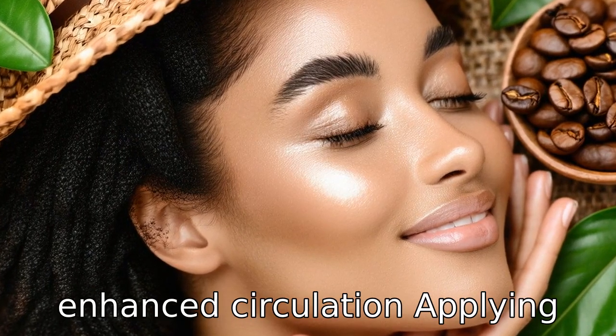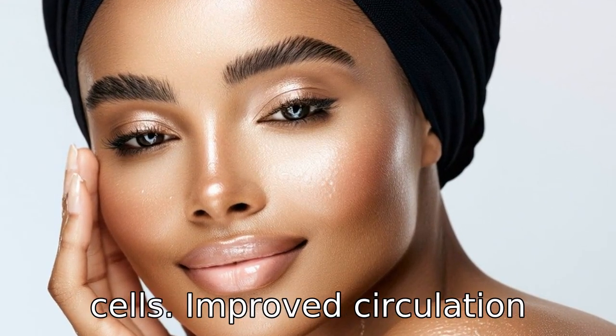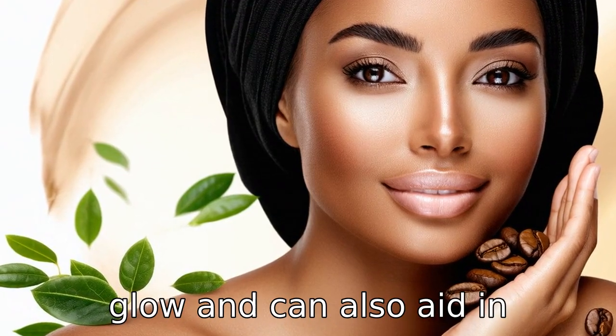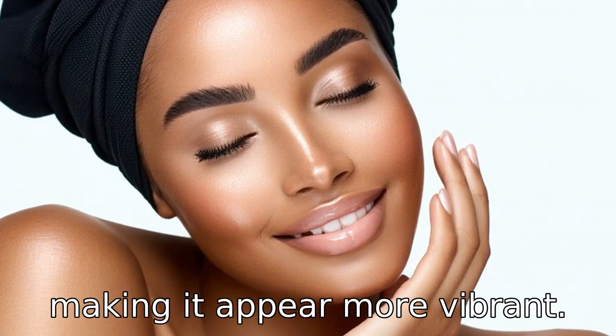Benefit four is enhanced circulation. Applying coffee topically can stimulate blood flow, which helps deliver essential nutrients to the skin cells. Improved circulation results in a healthy radiant glow and can also aid in reducing the appearance of cellulite. The increased blood flow can help rejuvenate and energize tired-looking skin, making it appear more vibrant.